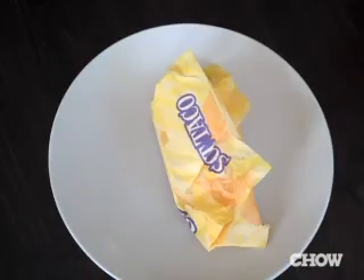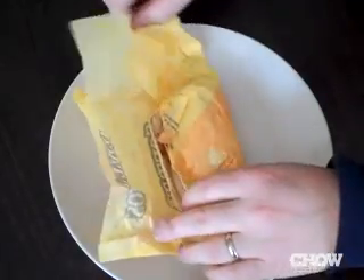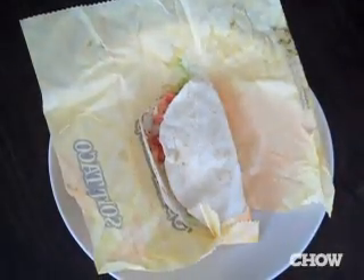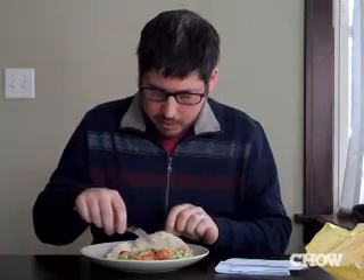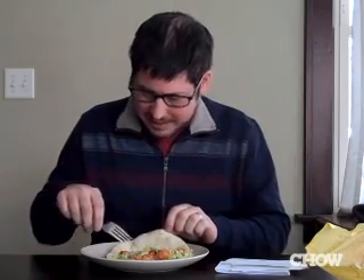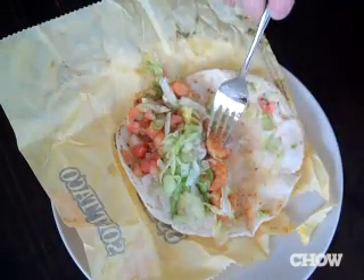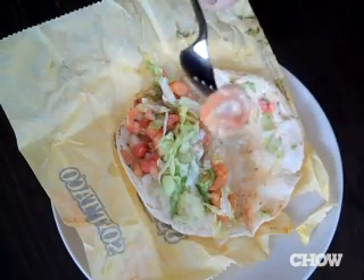They promise six shrimp in each taco, and they're very, very specific about this, so let's find out if they live up to the self-generated hype. One, two — there's precisely six shrimp in this taco. There's also some chopped up tomato, some lettuce, a lot of mayonnaise, and a green thing that I would actually identify as being cilantro. Good for you, Taco Bell.